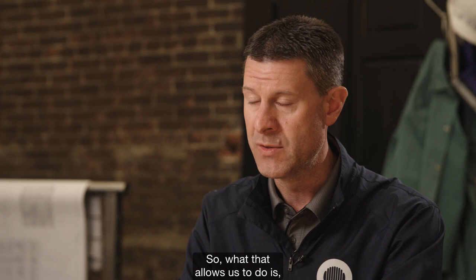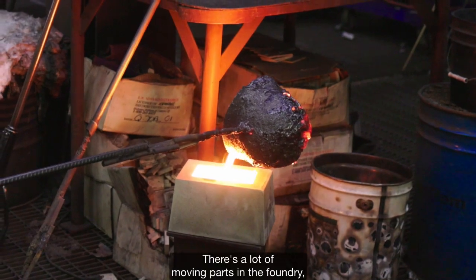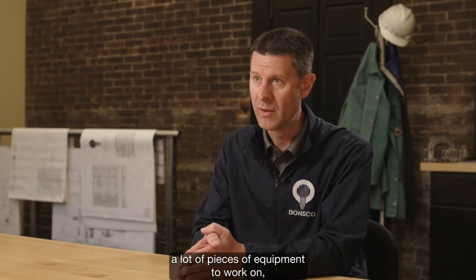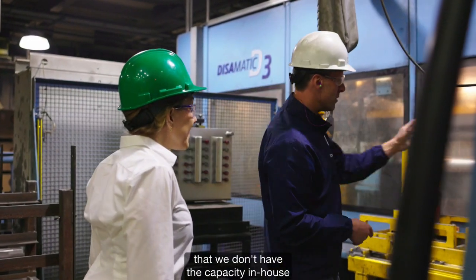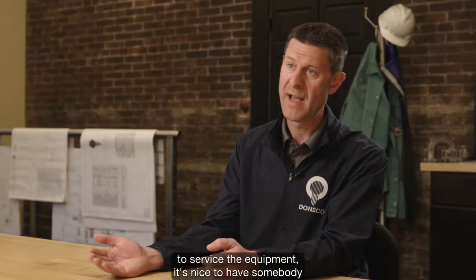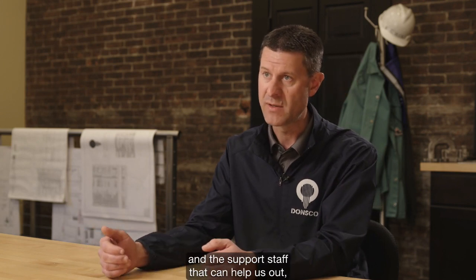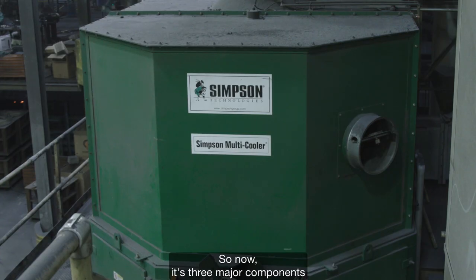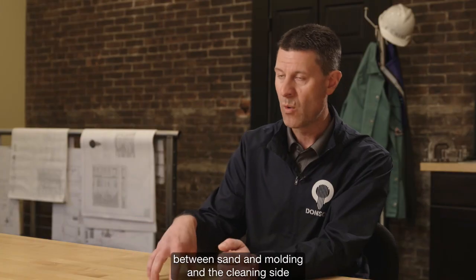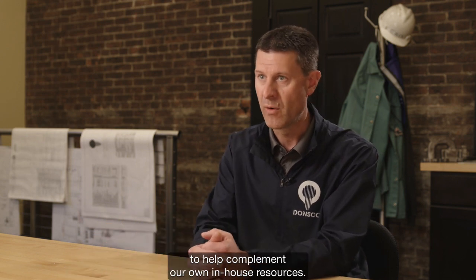What that allows us to do is have a plant that can expand our capacity. There are a lot of moving parts in a foundry, a lot of pieces of equipment to work on, and in this work environment it's very challenging to get good maintenance technicians. Whenever we reach a point that we don't have the capacity in-house to service the equipment, it's nice to have somebody we can go to that has field service engineers and support staff that can help us — not just on one piece of equipment, but across sand, molding, and the cleaning side.